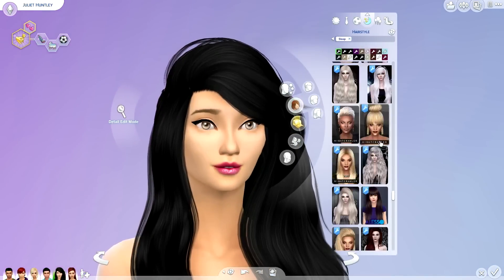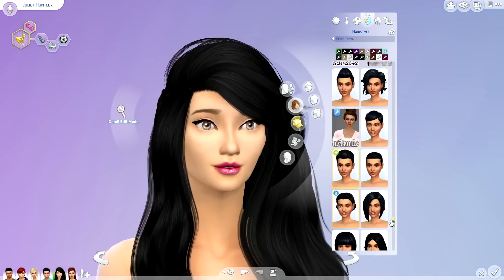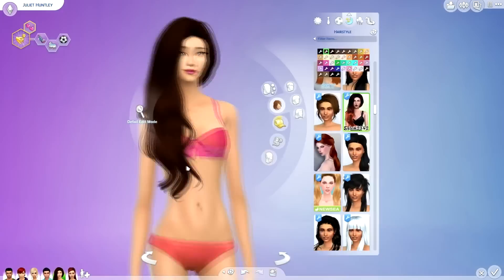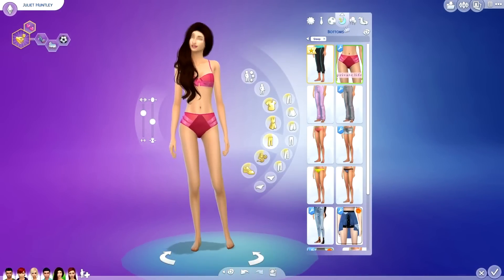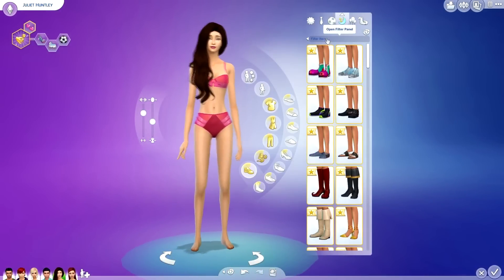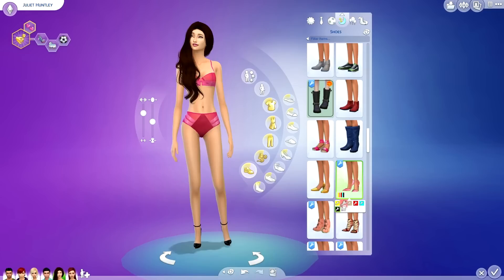For her nighttime attire I gave her something a little more sexy. I feel like it's about time Juliette has a midlife crisis — she needs to change up her look a little bit. She looks a lot less mom-like. She's wearing high-waisted underwear and then just a little matching bra, and I even gave her some heels.